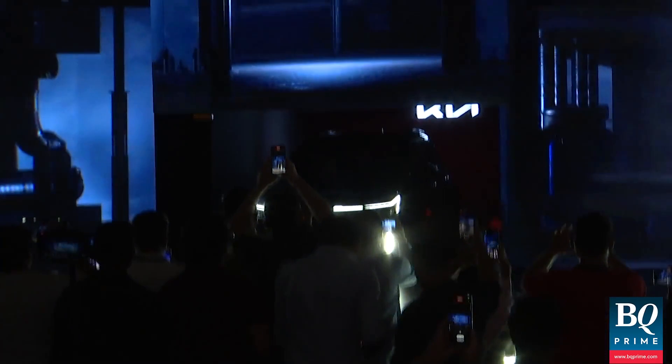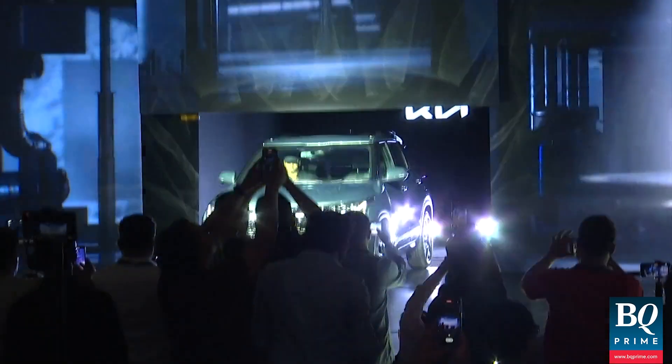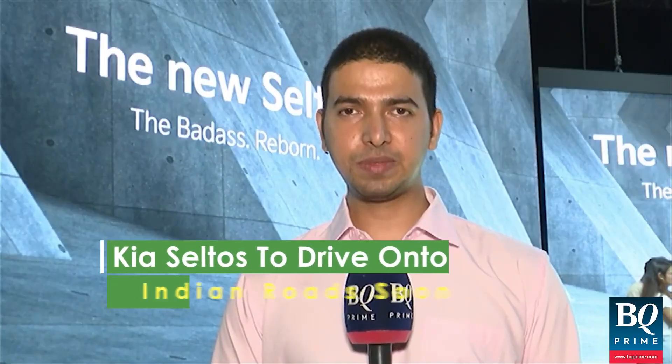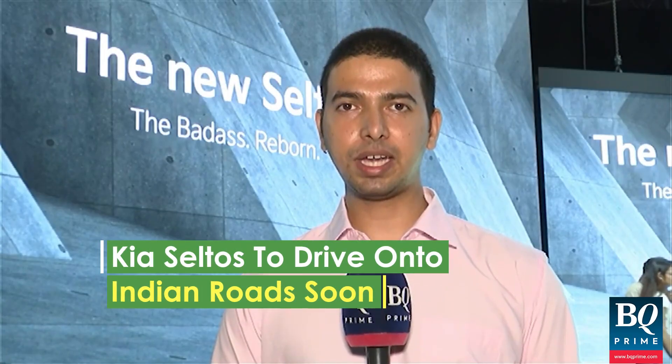This model will compete with Hyundai's Creta, Maruti Suzuki's Grand Vitara, and Toyota's Urban Cruiser Hi-Ride. We spoke with Mr. Hardeep Singh Brar, the National Head of Sales and Marketing at Kia India, to know more about today's launch.